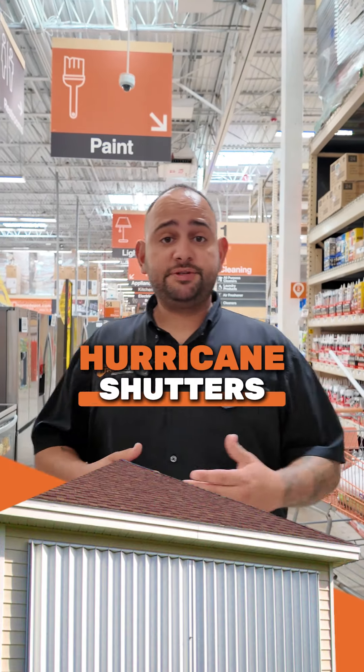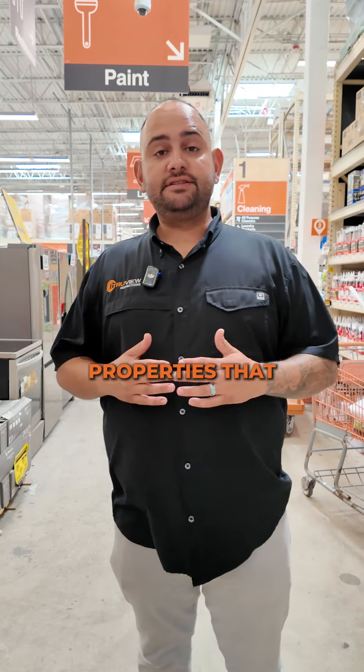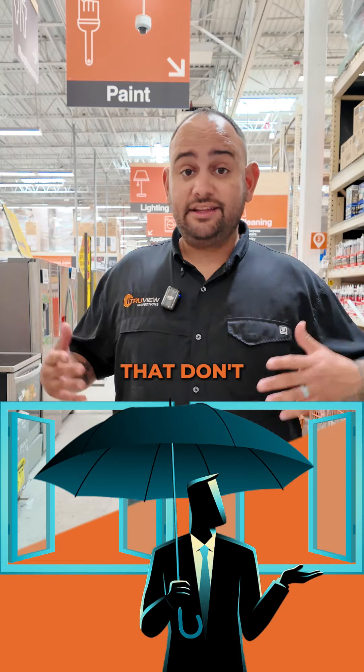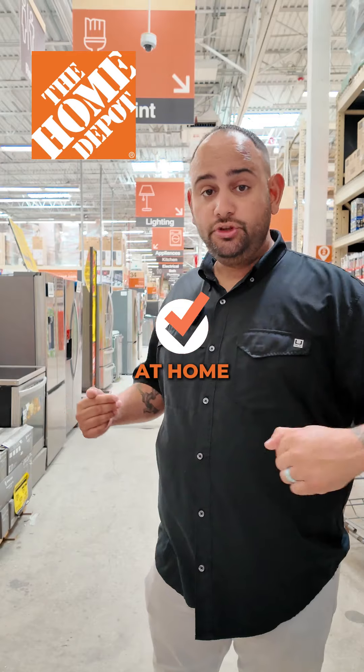Having hurricane shutters or all your openings protected is a great way of saving money on your homeowner's insurance. A lot of times you go to properties and there's one or two openings that don't have shutters. That's something you could handle very easily, and in this video I'm going to show you at Home Depot